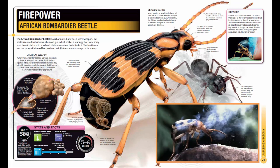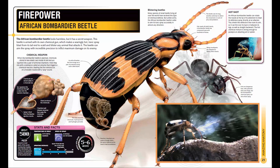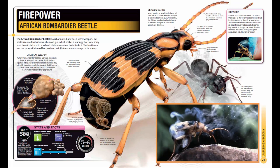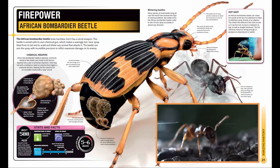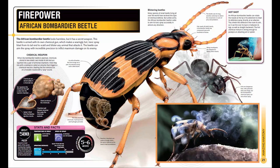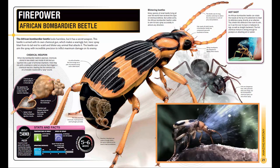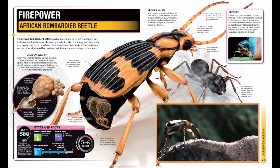Temperature of spray: 212 degrees Fahrenheit (100 degrees Celsius). Maximum speed of spray: 8 to 65 feet per second (2.5 to 20 meters per second). Spraying distance: up to 11.7 inches (30 centimeters) for a three-quarter-inch (2 centimeter) long beetle. Adult lifespan: five to six weeks.